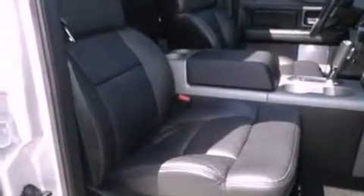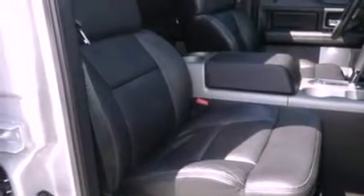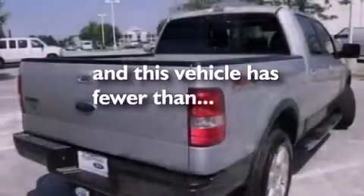Its top features include external temperature display, four well-positioned speakers, tinted glass, dusk-sensing headlights, a passenger-side airbag, door reinforcement beams, and this vehicle has less than 42,000 miles.